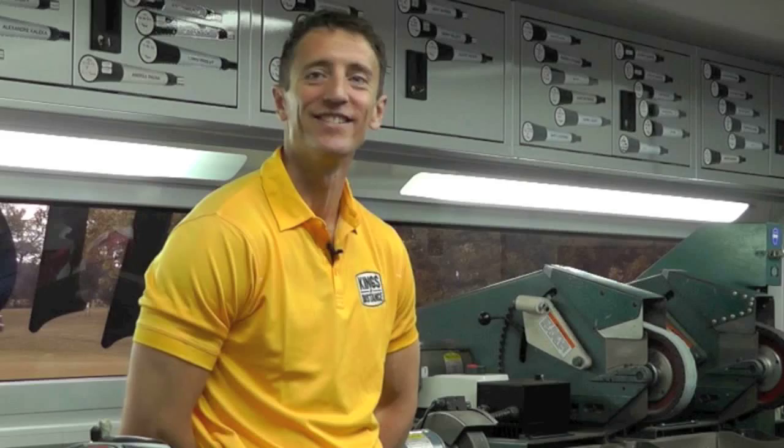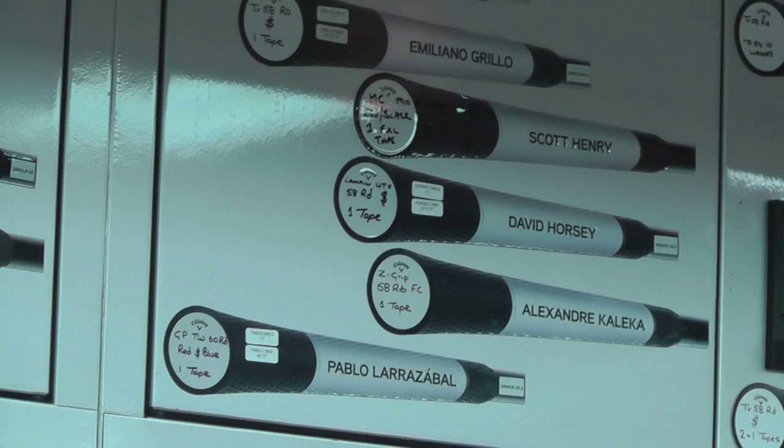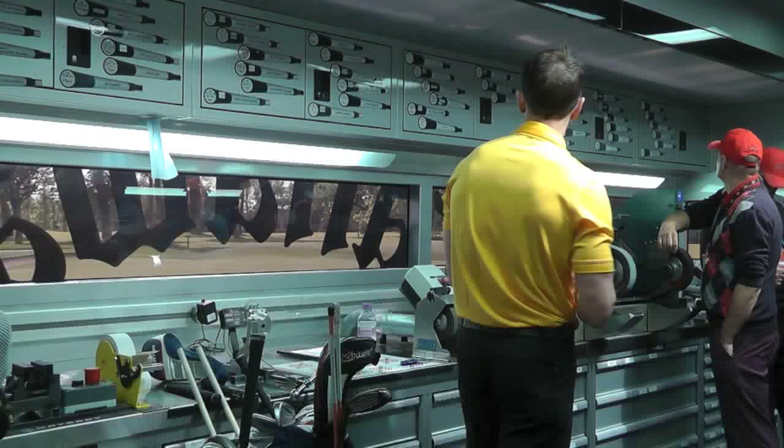In here when we're in full flow, say on a Tuesday, the traffic that comes through with the amount of clubs we've got going on — putters, building stuff — it can be organised chaos, almost like a chef's kitchen. I wouldn't say we're shouting at each other, but sometimes the orders just get shouted down the room.